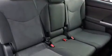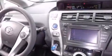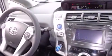Rear seat child-proof door locks, air conditioning with automatic climate control, a split folding rear seat, and a navigation system will help you get from point A to point B on time.